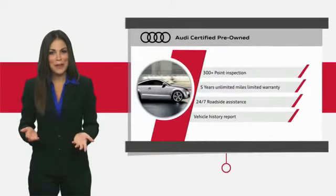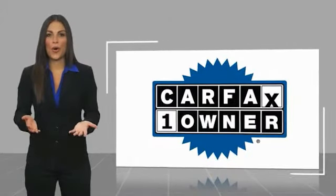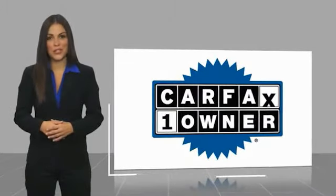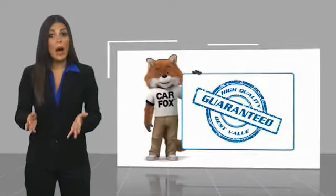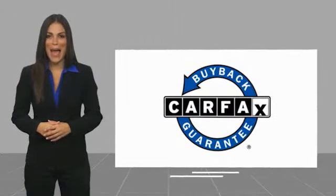Audi certified cars — performance and peace of mind. This is a one-owner vehicle with a Carfax vehicle history report. Be sure to find a complimentary copy of this report online or contact the dealership. This vehicle qualifies for the Carfax buyback guarantee.